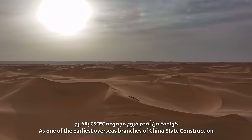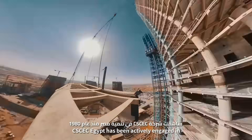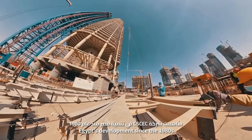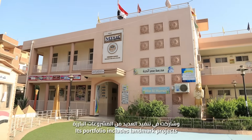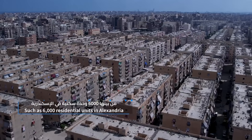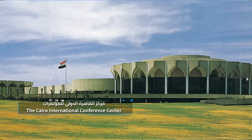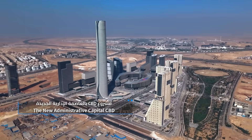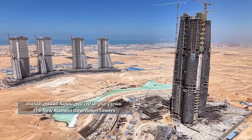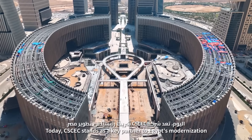As one of the earliest overseas branches of China's state construction, CSCC Egypt has been actively engaged in Egypt's development since the 1980s. Its portfolio includes landmark projects such as the 6,000 residential units in Alexandria, the Cairo International Conference Center, Egypt's new administrative capital CPT, and the new Elamai downtown towers. Today, CSCC stands as a key partner to Egypt's modernization.